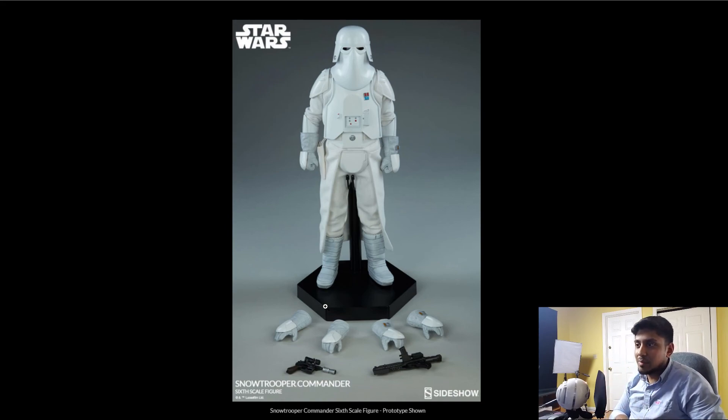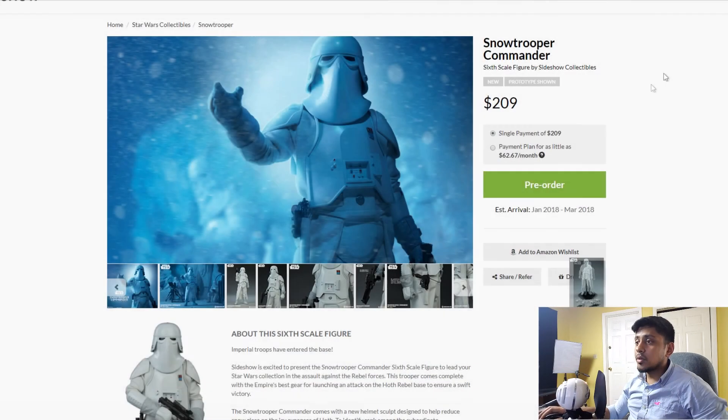I would pay an extra 10 or 20 bucks if they gave a nice base — it would make it feel more premium instead of like a basic 12-inch figure. I emailed them saying: do the damn stands, because if you can't do anything else well, at least do some blocks with some paint, art, or texture. As for me, I'm going to pass on this guy. Although he's a Snow Trooper Commander — one of those 'oh my god' kind of figures — I'm not going to go for it.